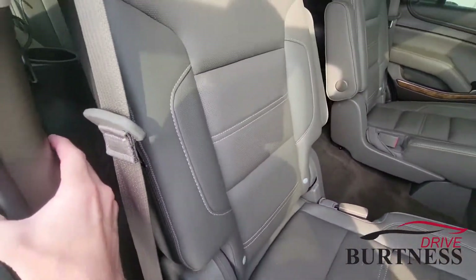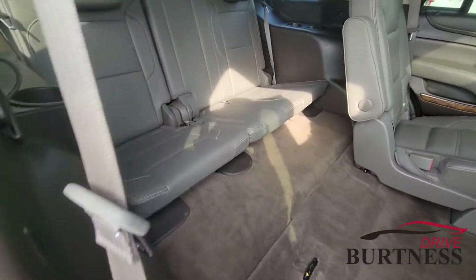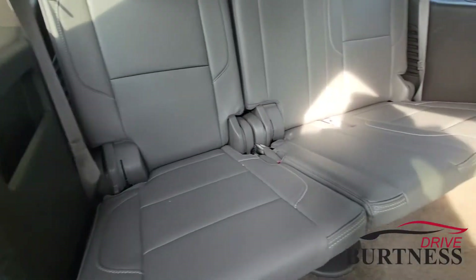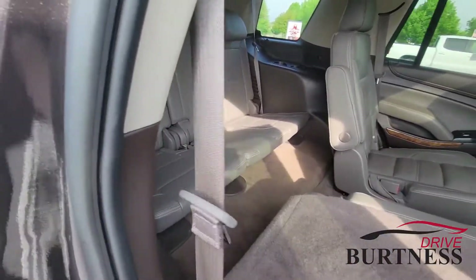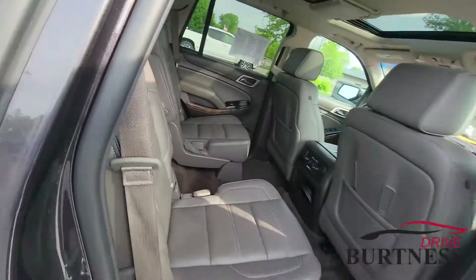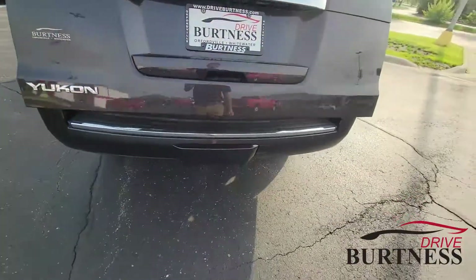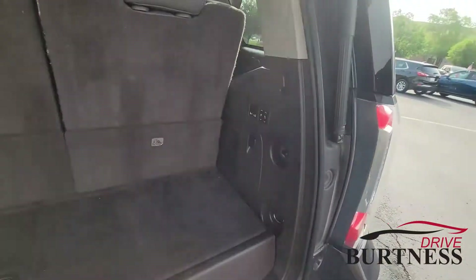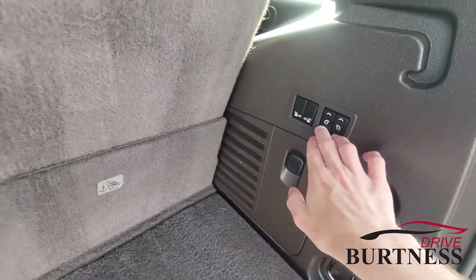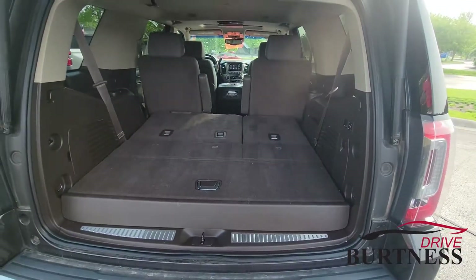We got a power release which makes it super easy to get into the third row. Third row is very comfortable, lots of space back here. Charging ports in the back for any of the third row passengers. Let's go ahead and check out the trunk as well. We got a power lift gate, backup camera of course, trailer hitch, rear parking sensors back here. We got power folding seats back here so we can drop these seats down, gives you a lot of space back here as well.